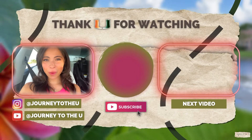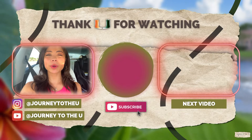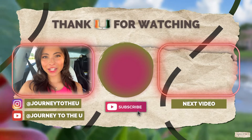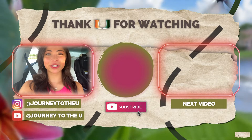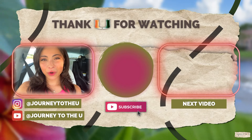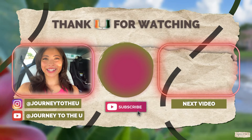Hey guys, thank you all so much for watching. If you are interested in viewing my story on how I'm trying to get into the University of Miami, make sure to click on that center button. If you are interested in any of my other content, make sure to click on the thumbnail to the right of your screen — I will see you all next time. Bye-bye.